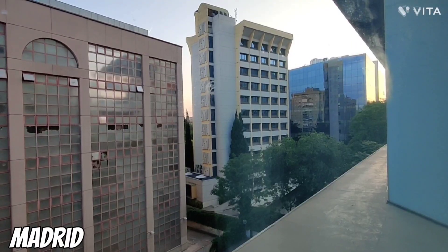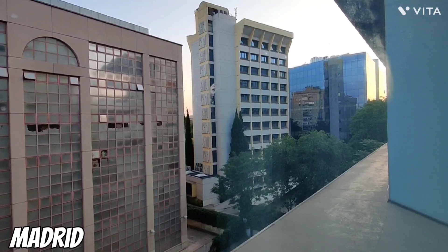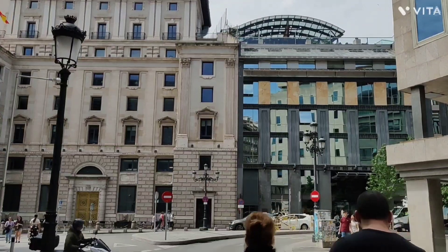The first thing I did when landing in Madrid was exploring the city, and I noticed there were some amazing street artists.